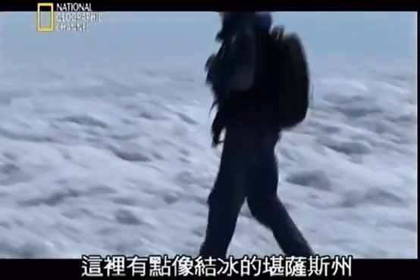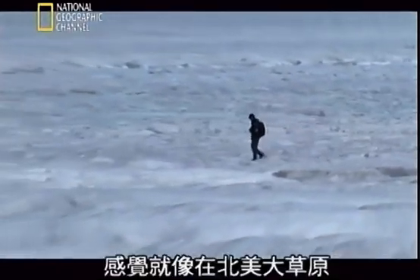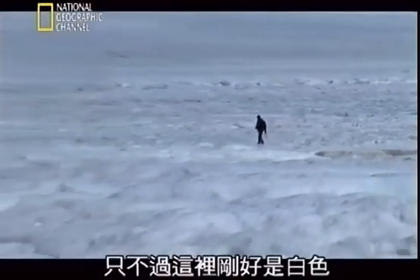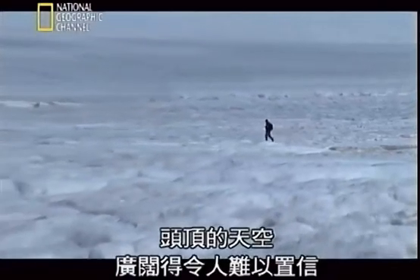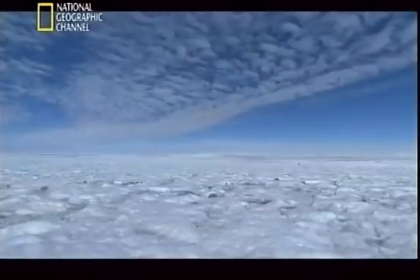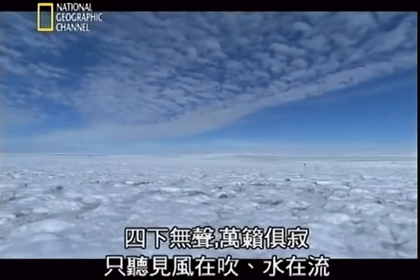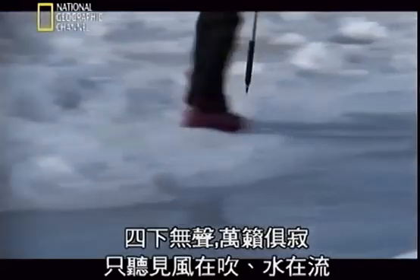It's sort of like an ice version of Kansas out here. It feels like you're out in the Great Plains, and it just happens to be white, and there's this vast dome in the sky overhead. It's unbelievable. There's no sound at all — no sound — except the wind and the water.